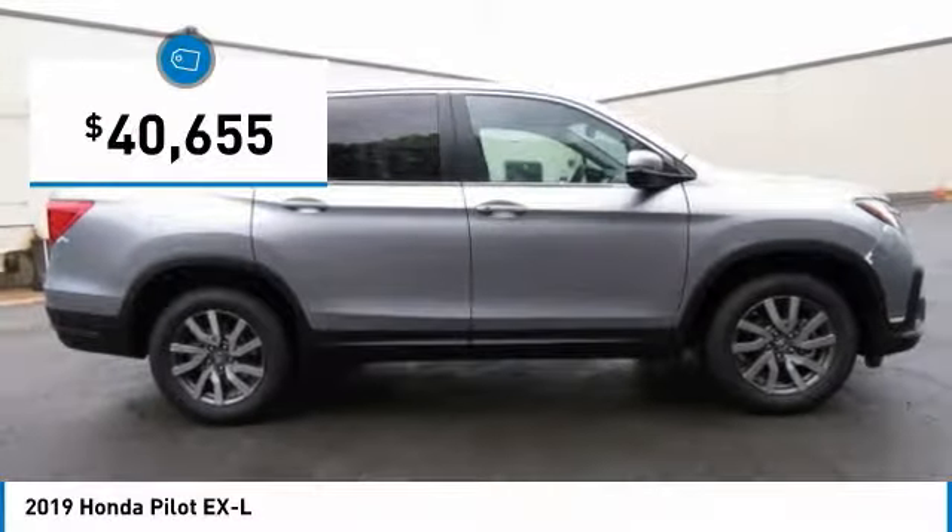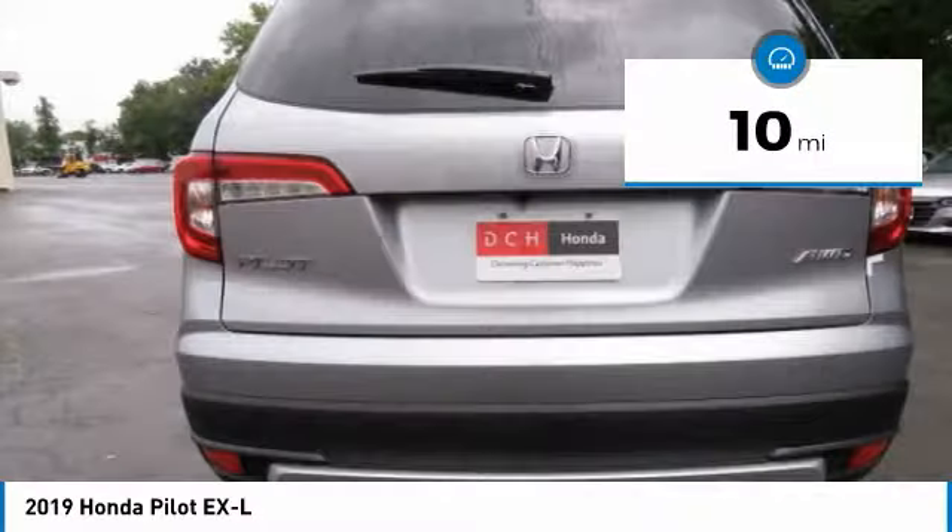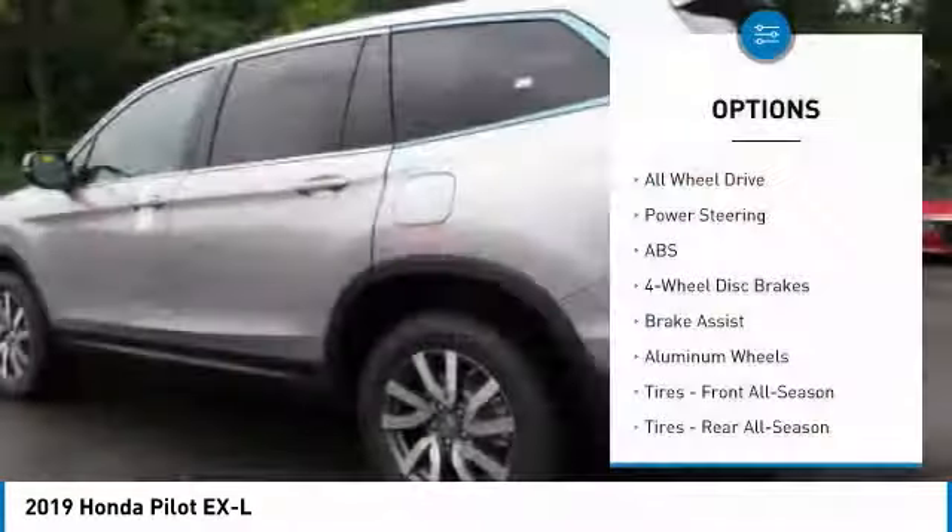And it is priced below $45,000. This vehicle has less than 100 miles. Here are some of this vehicle's great options.